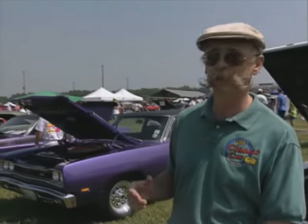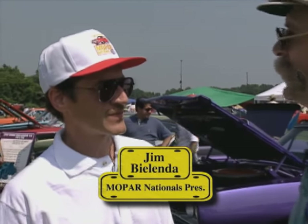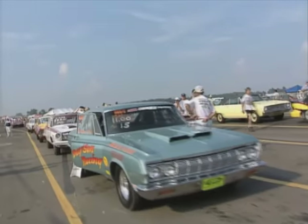Joining me now is Mr. Jim Belinda, president of the Mopar Nationals. Nice to meet you, Dennis. Jim, you've got some serious muscle here. Definitely — over 3,000 cars are registered this year. Now, you've been doing this for a few years. It's our 18th annual event.